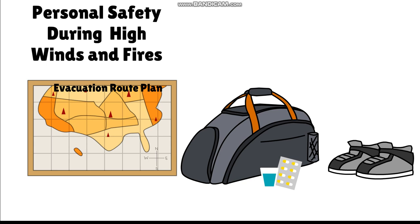Have a go bag packed with clothes, medications, and other necessities in case you need to leave quickly. Don't wait for a mandatory evacuation order if you feel unsafe — leave early to stay ahead of danger.